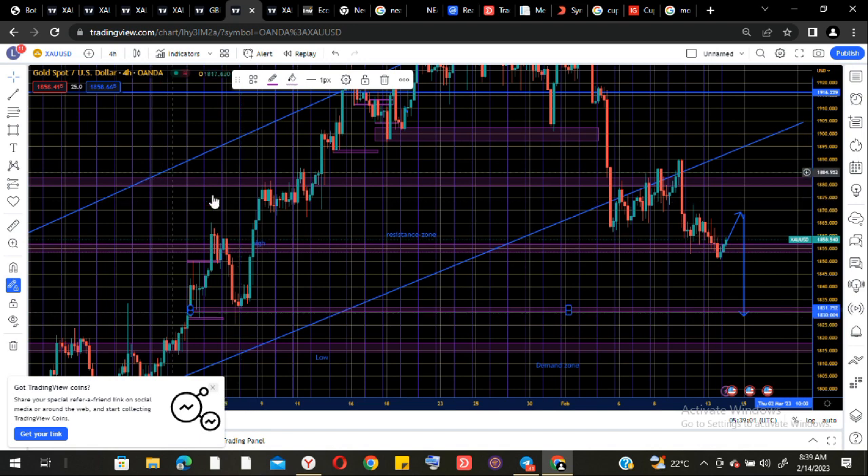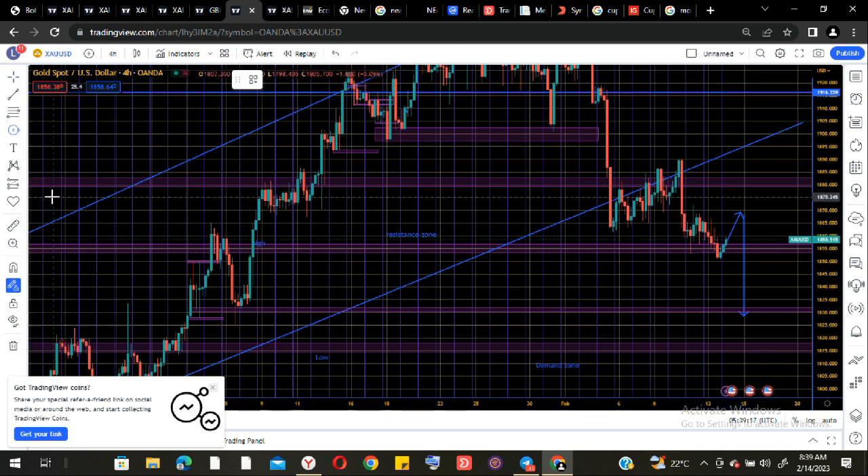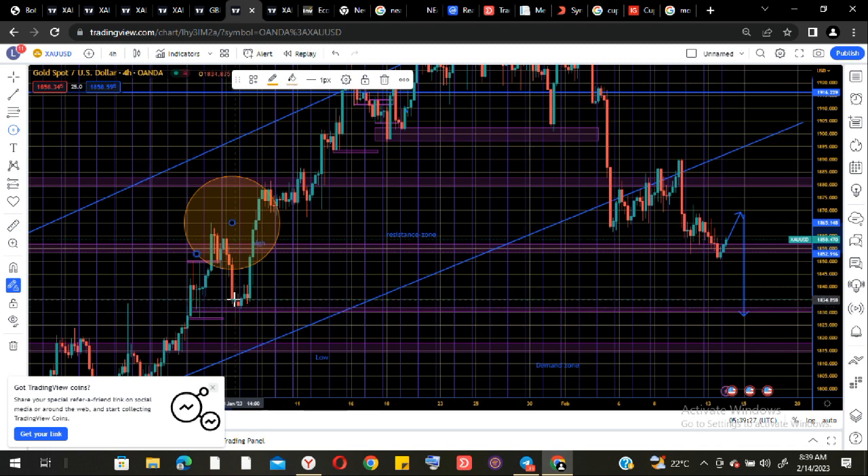From there we will see a strong movement to level 1835. Most probably the market may choose to copy that movement — the same movement that happened on this date. Let me try and circle it so you guys can see what I'm talking about. This is what is happening to the market at the moment, and this is where I expect the market to come down to before actually seeing a reversal or anything of the sort.